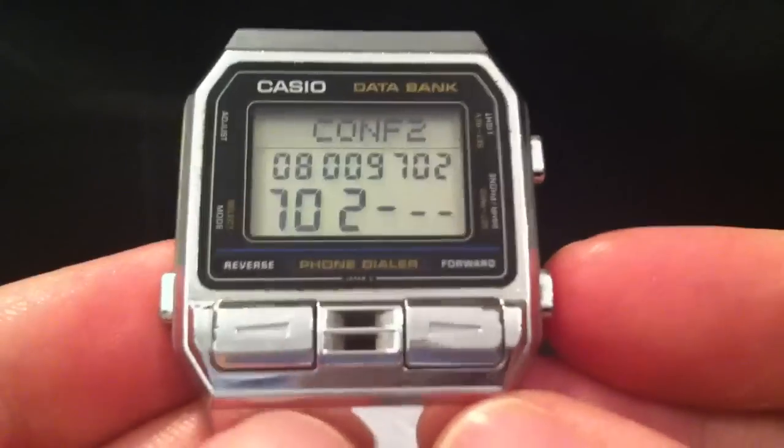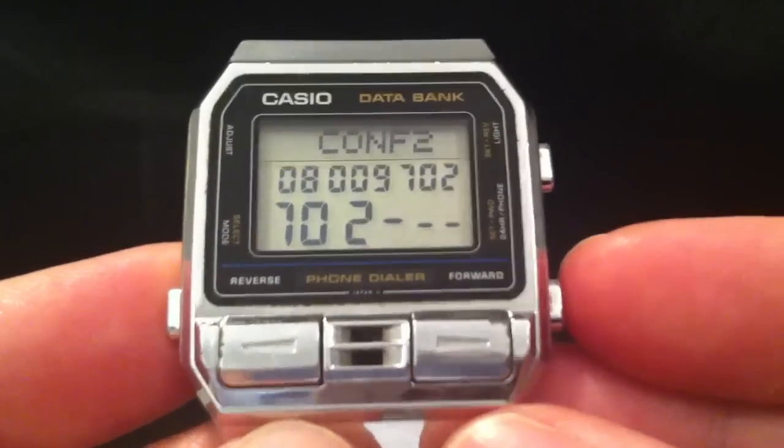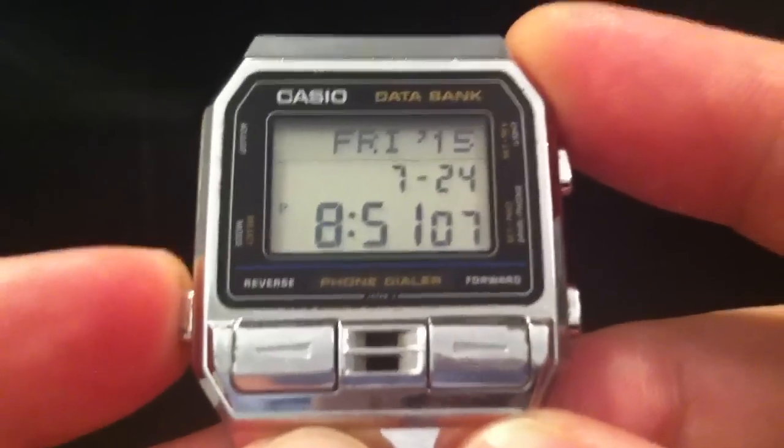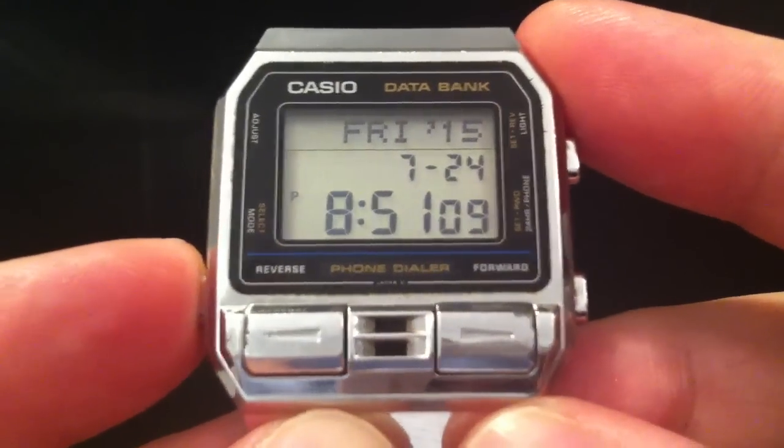That's a nice useful little feature if you ever find yourself looking in your mobile phone or an email to type a number into a handset somewhere else. If you press that button it goes back to the main time mode.